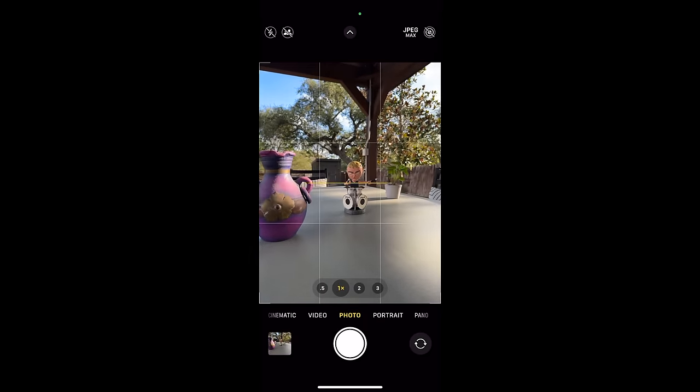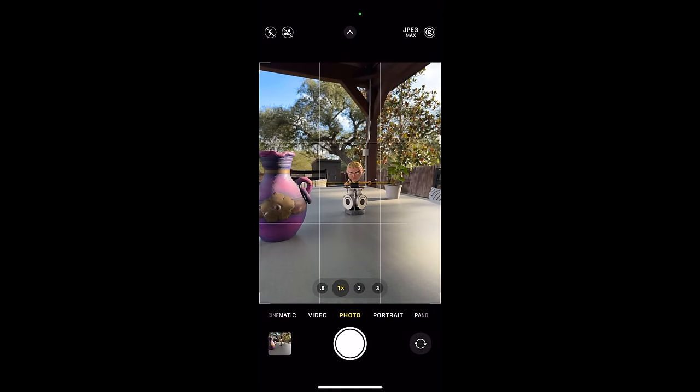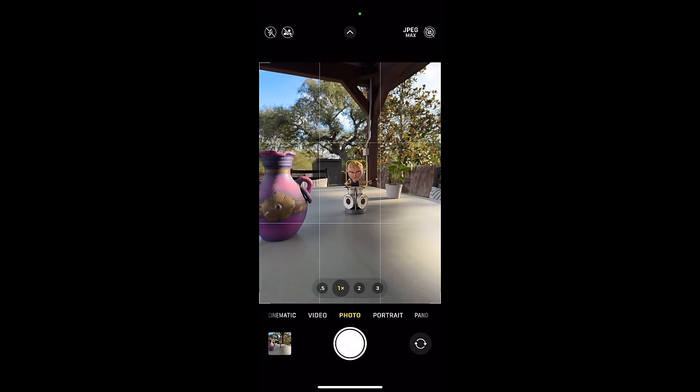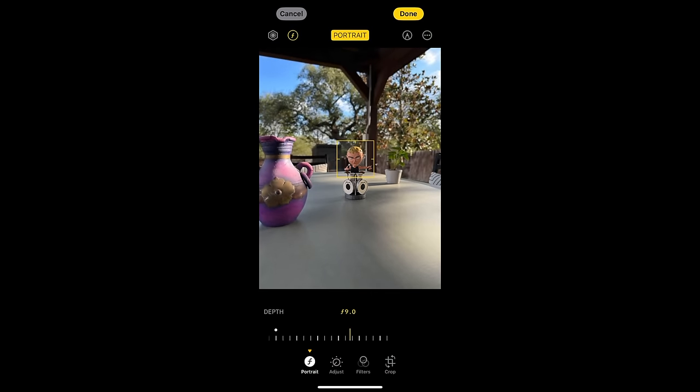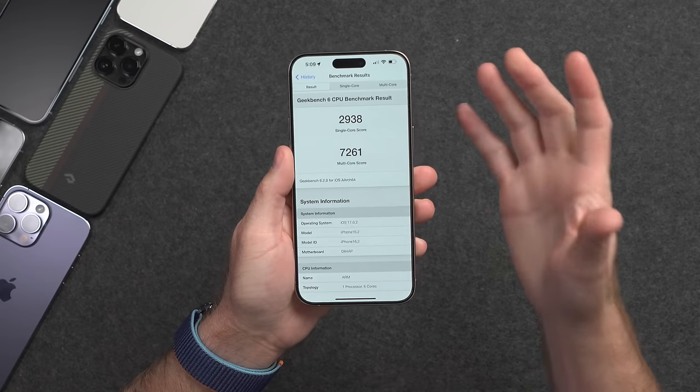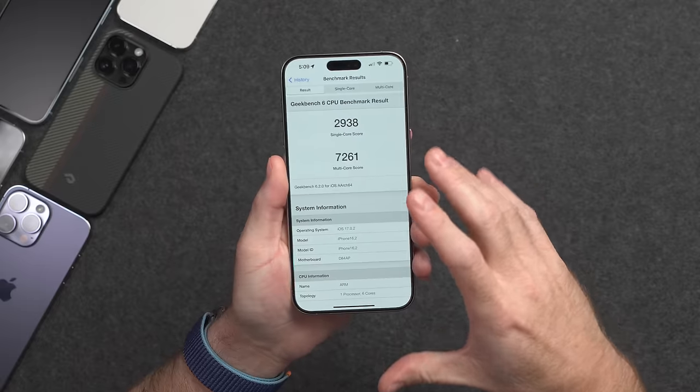The iPhone 15 also gets the next-generation portrait mode, where it will automatically grab depth information when you take a photo of a person, dog, or cat. You can then go back and change the focus point and aperture later in software. This is awesome — you can choose whatever you want after the fact to be in focus.